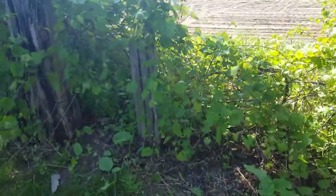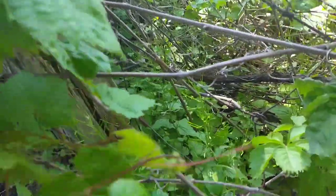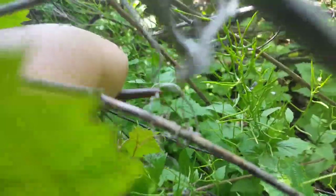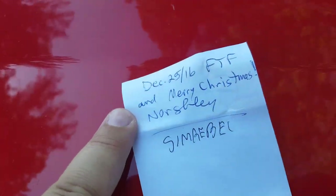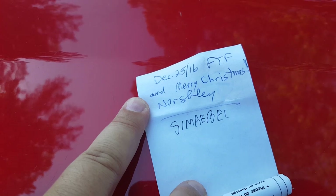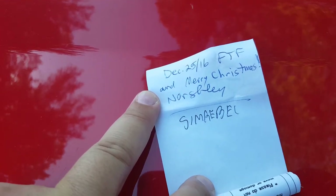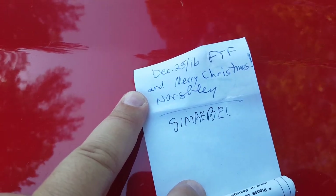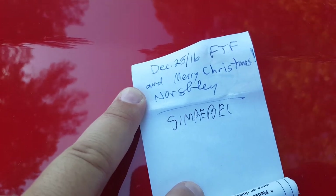12 feet away. It's a micro — here it is, geocache. OpenCaching is not overly popular up here, so I'm only the second person to find this since it came out just last year. North Sea from London was the first to find on this.